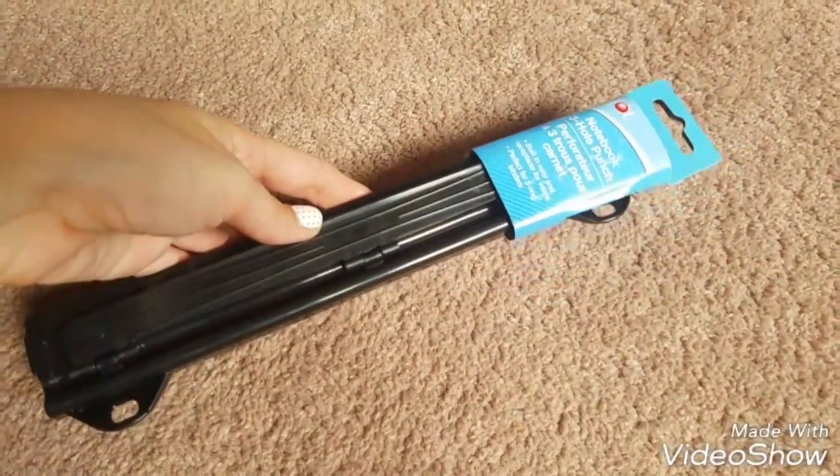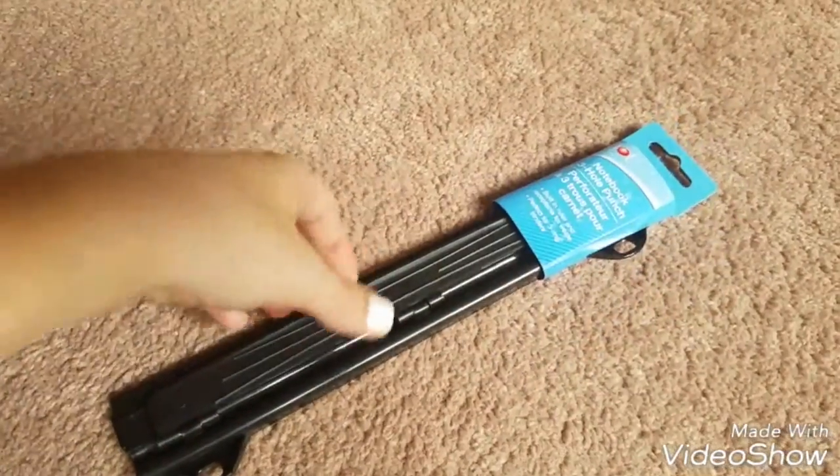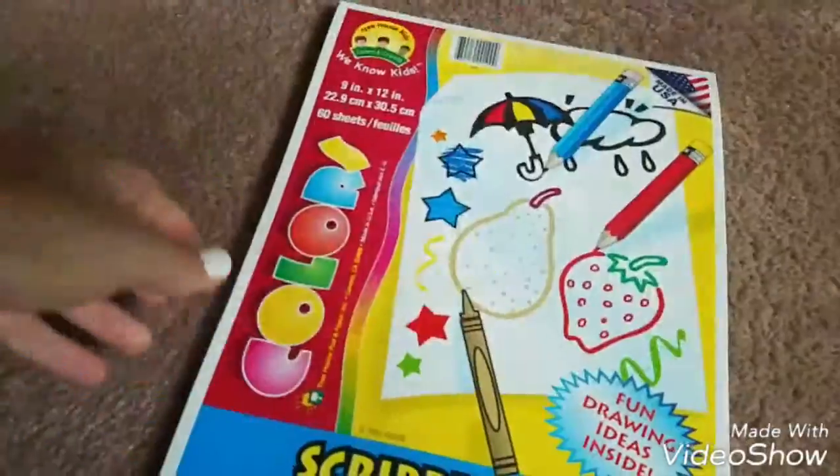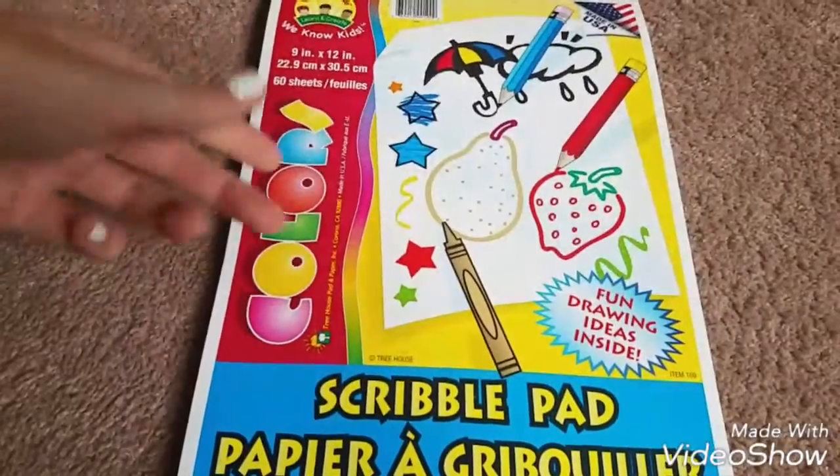And then I saw this three-hole punch so I grabbed one of these — they had other colors too but I just grabbed the black one. And I picked up another scribble pad of paper for the kids because they're always drawing on stuff, so I grabbed one of those.